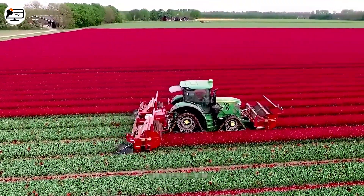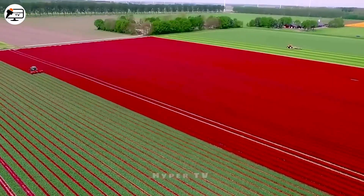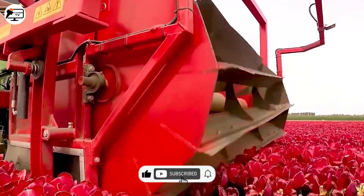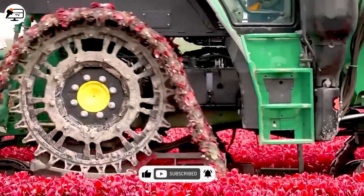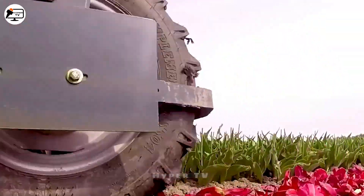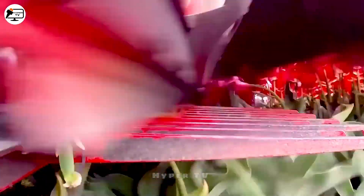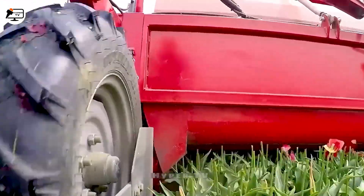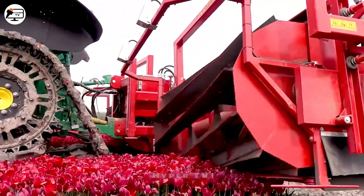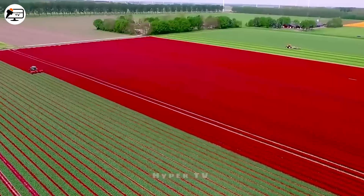Were you aware that the stunning tulips we often admire are cultivated primarily for their bulbs? Removing the flowers from these plants directs their energy towards the growth of the tulip bulbs. To facilitate this process, the JVS technique has developed the Triple Topper Unit Tulip Flower Cutting Machine, enhancing the efficiency of the cutting procedure. This machine features a flexible height adjustment system, enabling the cutting depth to be customized based on various flower regions, ensuring precise flower removal while nurturing the plant's growth.